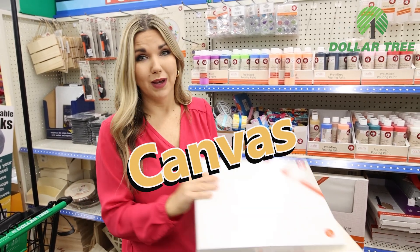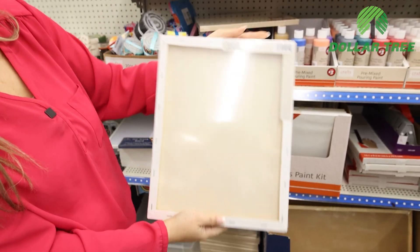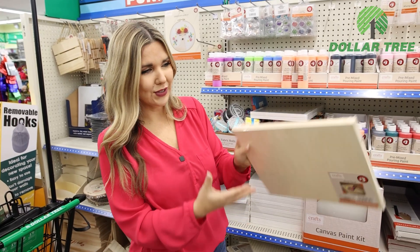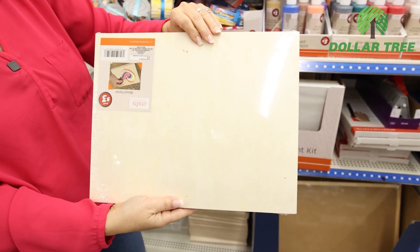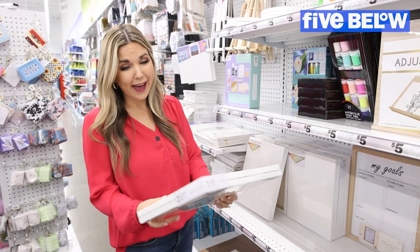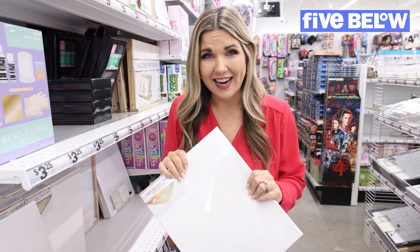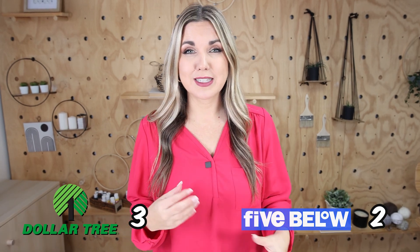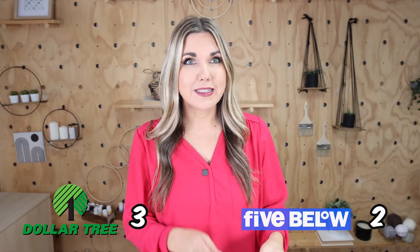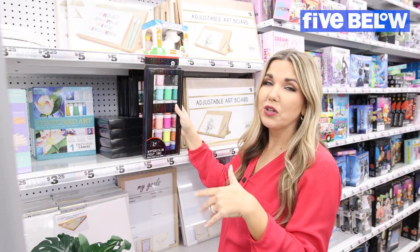For the longest time I've been going to Five Below to pick up canvases for my DIYs. Now at Dollar Tree you can get two 11-by-14 canvases for five dollars, and I'm also excited about these wood panels for three dollars that are 11 by 14 — they work great as a canvas or a frame. Five Below also has two stretch canvases for five dollars at 11 by 14. That's a tie, but I did like that Dollar Tree had those wood canvases, so I'm going to give this one to Dollar Tree.